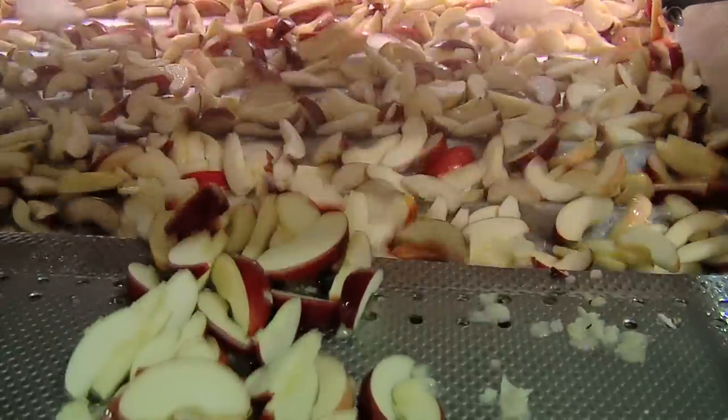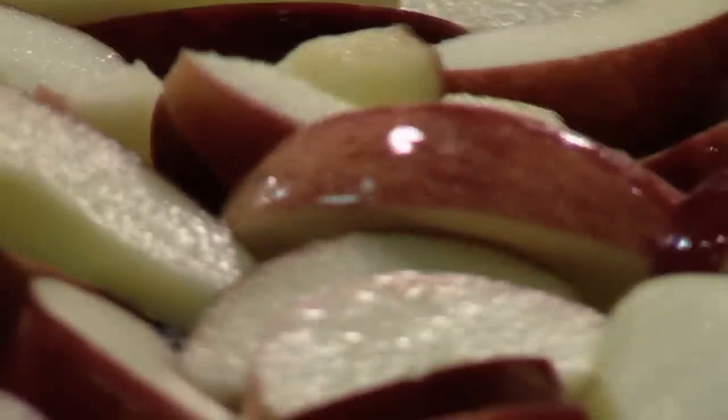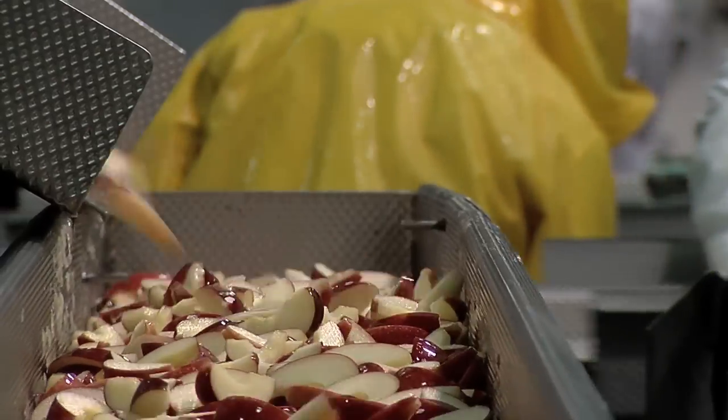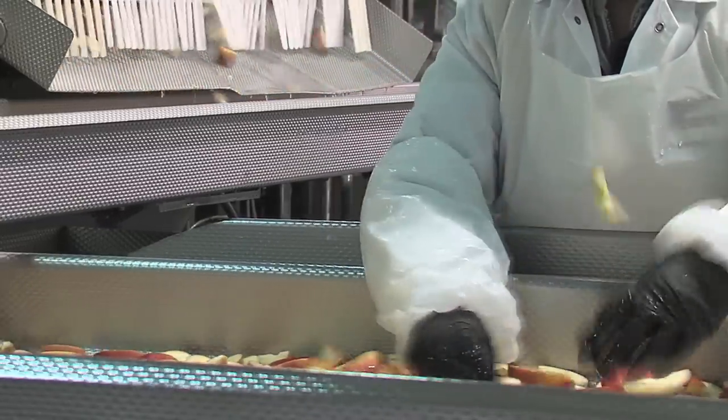A special spray of vitamin C and calcium follows. This keeps the apple slices as fresh looking as they are fresh tasting. A final close inspection ensures that nothing but the best slices continue along the line.